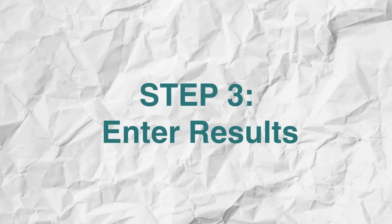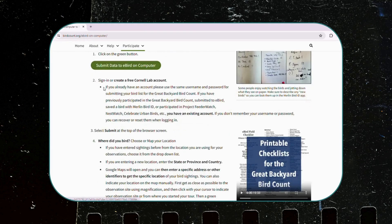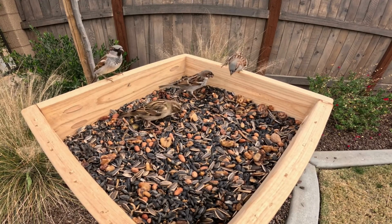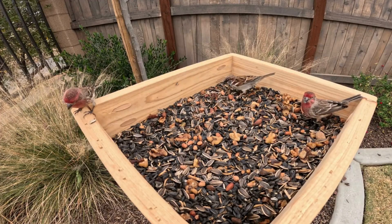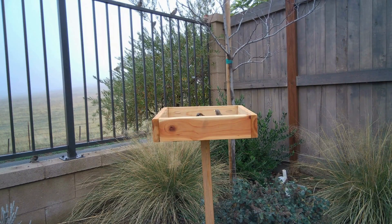Step 3: Enter your results online using the previously mentioned tools — the Merlin or eBird apps, or the eBird website. So what are you waiting for? Mark this on your calendar and get out there. Enjoy nature and let's make a difference together in the world of bird conservation. Happy bird watching, everybody!